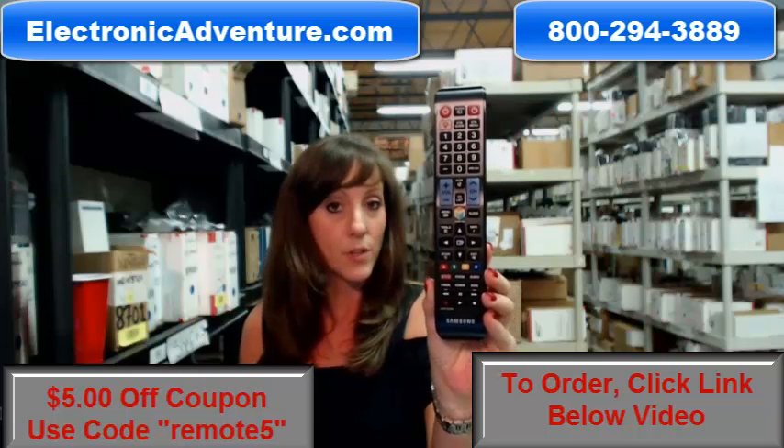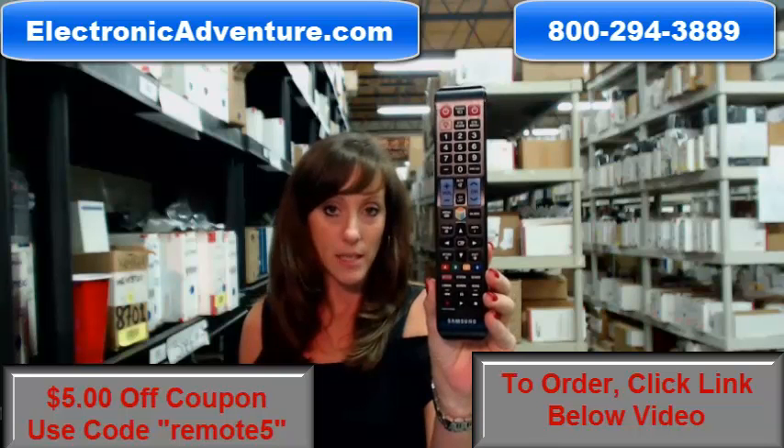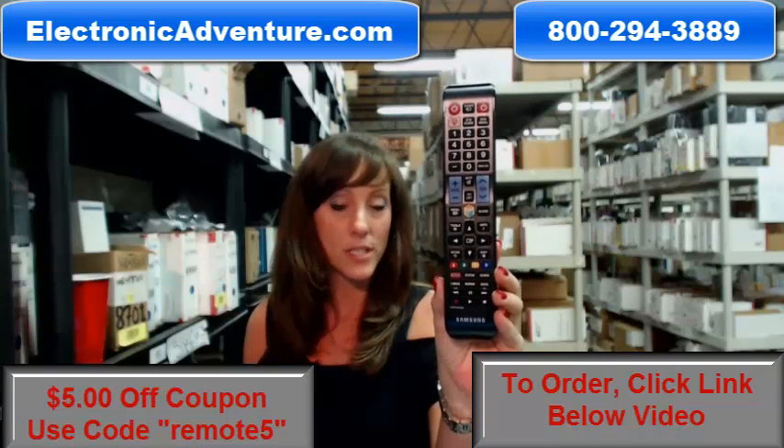And if by chance once you get it, if you're not completely satisfied, we offer you a no questions asked return policy. Within 30 days you can just send it back.